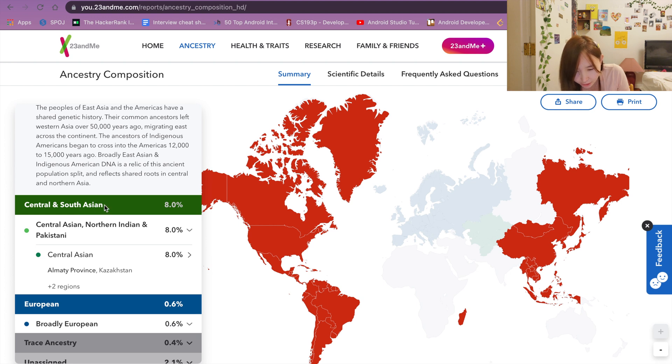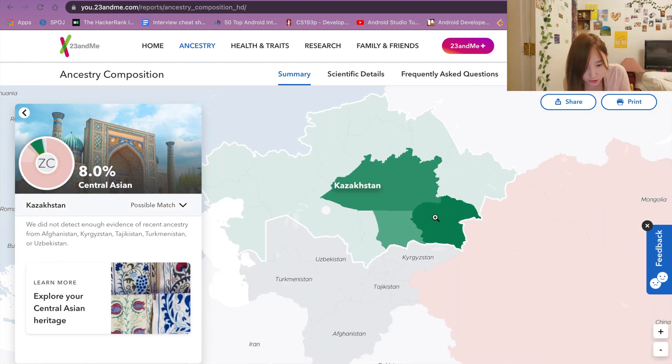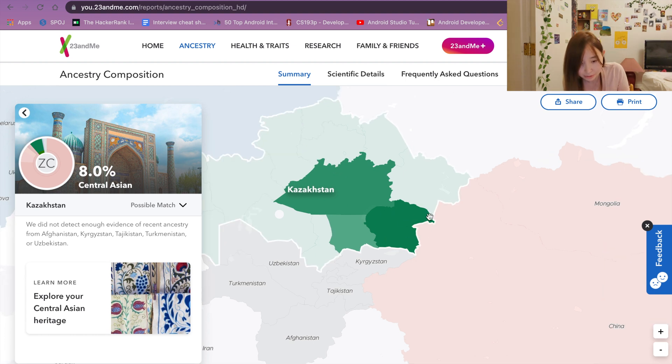In Central Asia, it says that I have 8% Kazakh genes, and specifically it points me to the Almaty region — the old capital city of Kazakhstan. As a fun fact, I've been to Kazakhstan, specifically to Almaty, four times, because I had to participate in a math competition and other things when I was in high school.